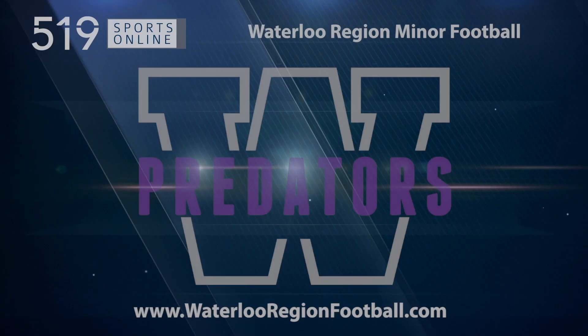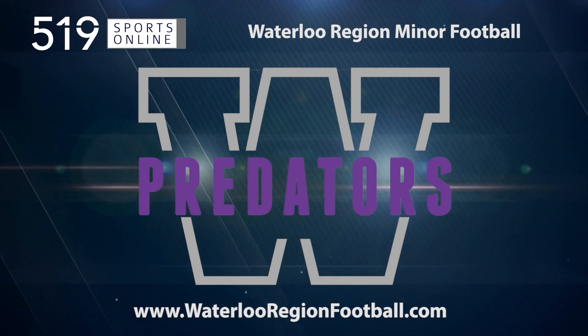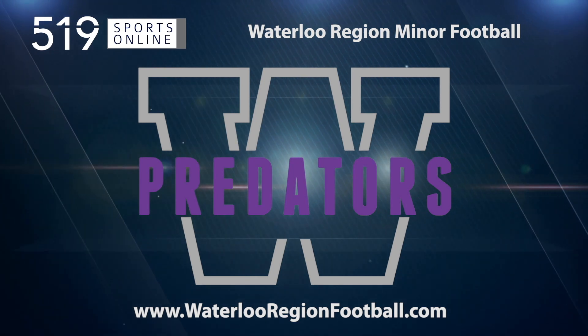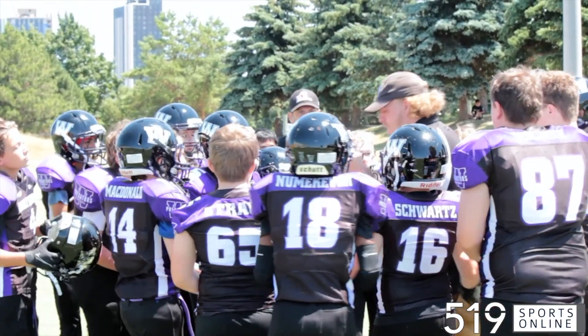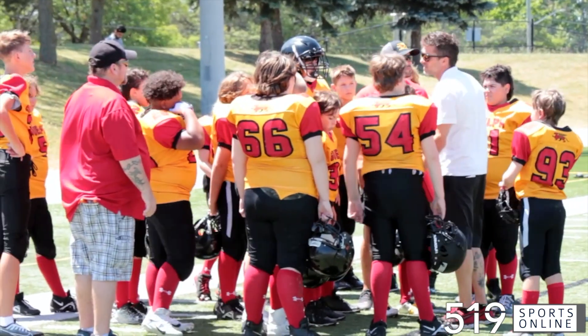This local sports report is presented by Waterloo Region Minor Football. Learn more about the Predators' flag and tackle programs and sign up for fall football at WaterlooRegionFootball.com. The Waterloo Region Predators were looking to close out their home schedule with a victory, facing the Guelph Junior Griffins on Saturday afternoon at Warrior Field.